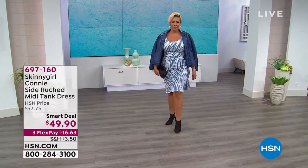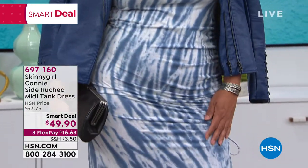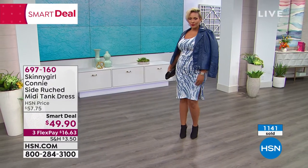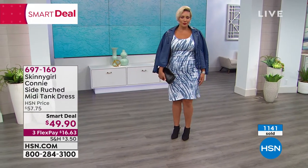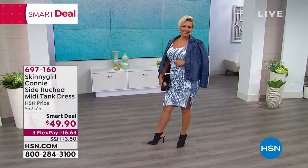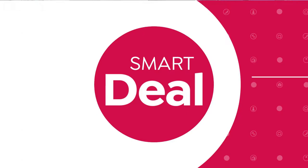The smart deal that has been on fire all day today. It is new, it's called the Connie. It's a side ruched midi tank dress. It's sleeveless, but you can wear a regular bra. It's super soft, it's a stretch knit jersey, and you've got this perfect tie detail on the side where you can zhuzh it up. It is the ultimate in versatility.